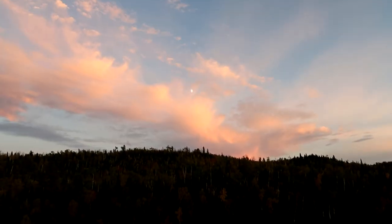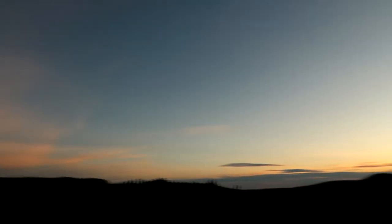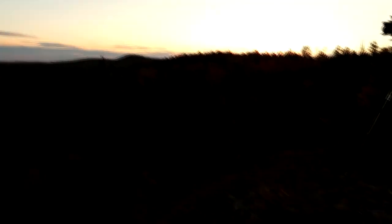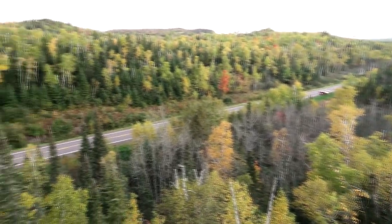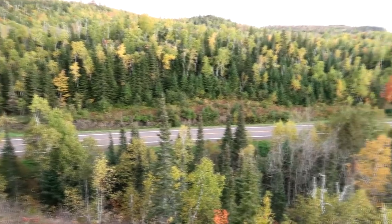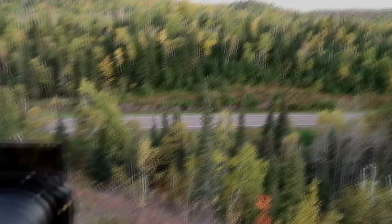I decided to throw on the big stopper — 10-stop filter as well. I'm going to try to do about a 5-minute exposure with these nice colored clouds here. Don't want to bump the tripod. There's a decent bit of color. You can kind of see down there on the hillside we've got a little bit of red coming through. It's still a little before peak I would say, but beautiful nonetheless.